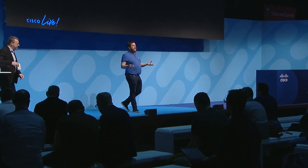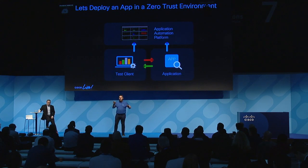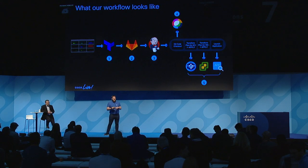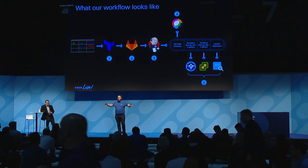Thank you, Thomas. First, as Thomas was saying, we need to have an app. The app we're going to work with is very simple — it's a client and an application. The client needs to talk to the application for business reasons. We want to have a zero trust policy: we want to limit as much as we can what it can talk to, so we're only allowing them to communicate with each other and with our application automation platforms, because we need to be able to manage it over time. To do that, we need a few tools — the ones Thomas showed us. We're going to put them inside a workflow, building a whole pipeline. You'll hear that word a lot in the CI/CD world. We have here Terraform, GitLab, Jenkins, WebEx Teams, and then the infrastructure piece: VMware, the ACI Multi-Site Orchestrator or ACI fabric, and your app.